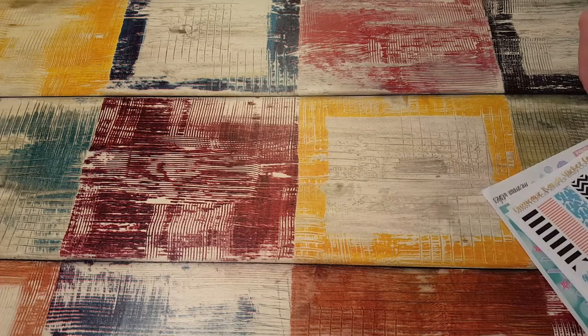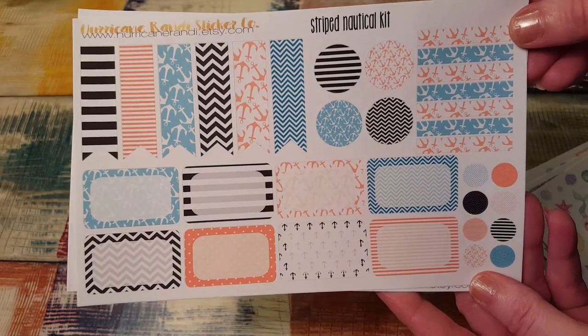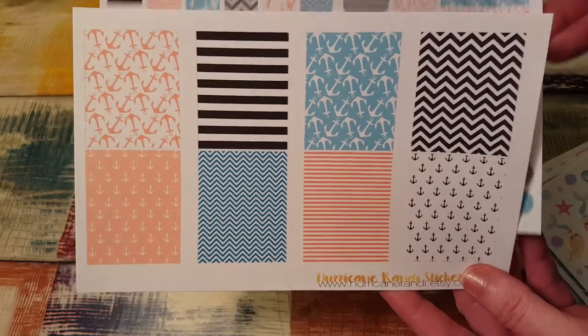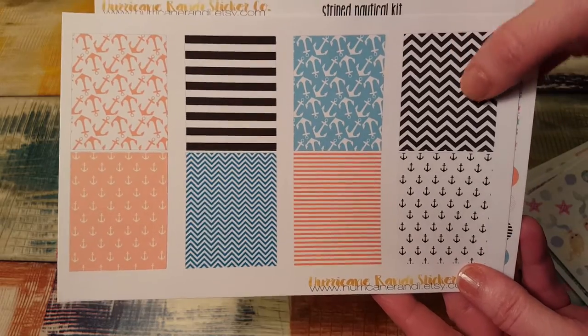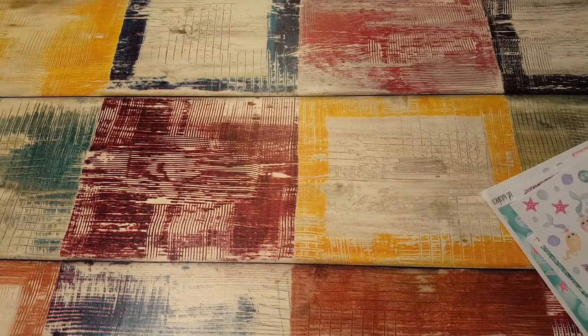And then the last one I got is the striped nautical. I love anchors, so when I saw this one I had to get it too. Really, really cute. Love this. Little anchors with chevron and stripes. It's really pretty. Another awesome summer kit.